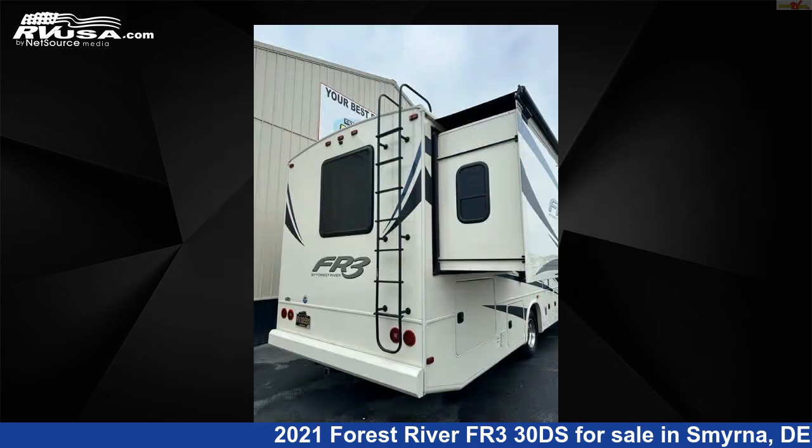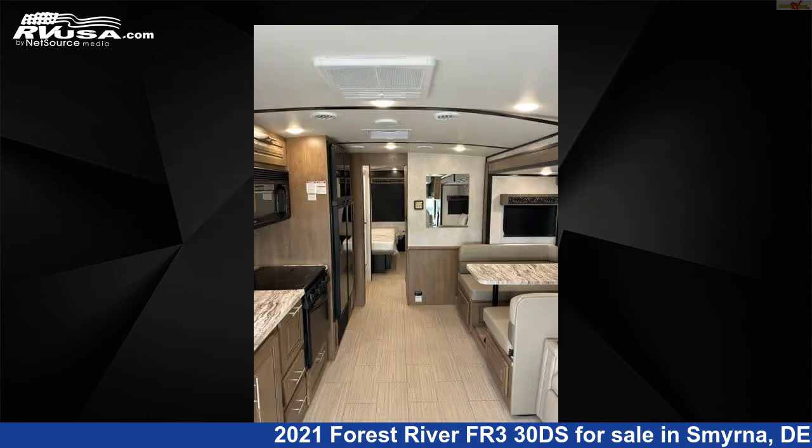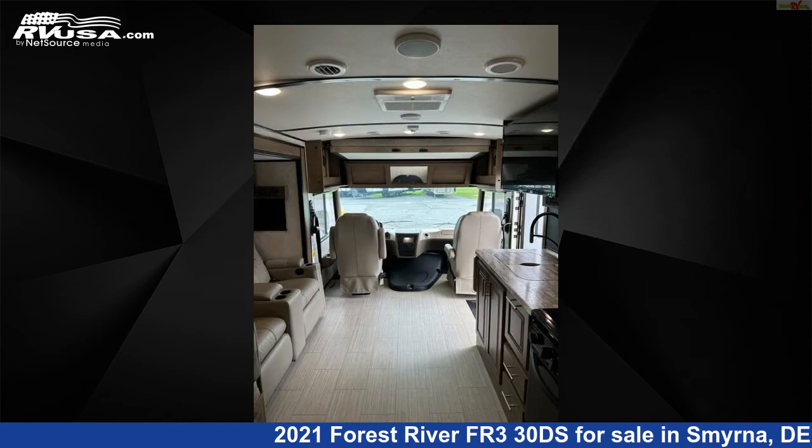This used Forest River is 31 feet 8 inches in length and features one slide-out, sleeps seven, refrigerator, awning, stove-top burner, carbon monoxide detector, oven, leveling jacks, LP detector, air conditioning, smoke detector, microwave, and 52 gallons fresh water capacity.